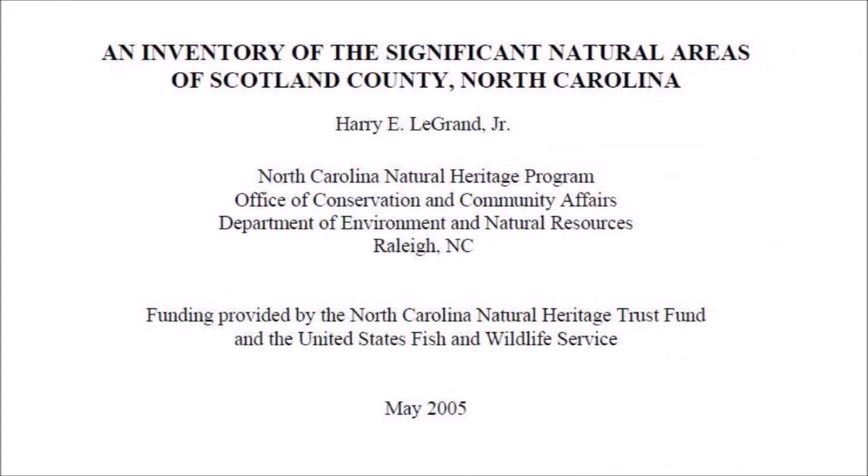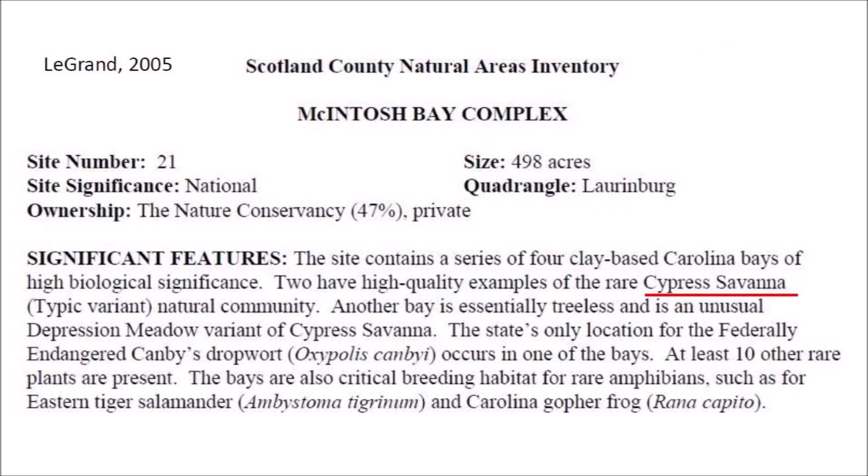Harry E. Legrand Jr. of the North Carolina Natural Heritage Program published an inventory of the significant natural areas of Scotland County, North Carolina in May 2005. Legrand discussed the Carolina Bays comprising the Mackintosh complex, including the Big Cypress Meadow. The report is written for a biologist, so I will need to illustrate every sentence to understand the report.